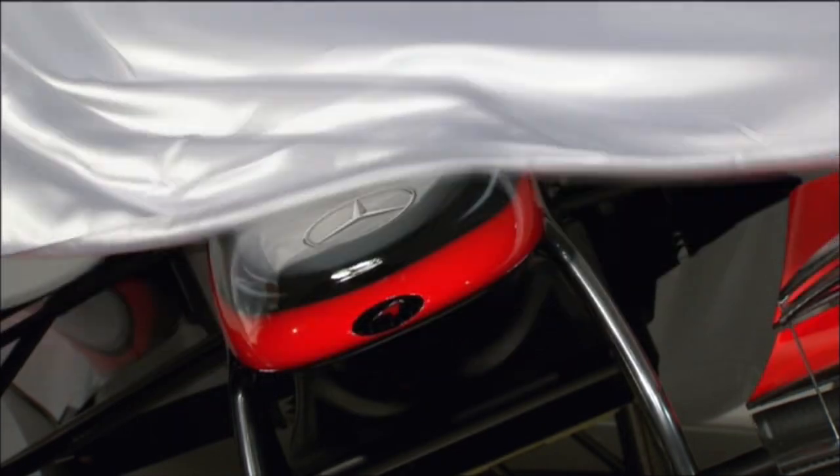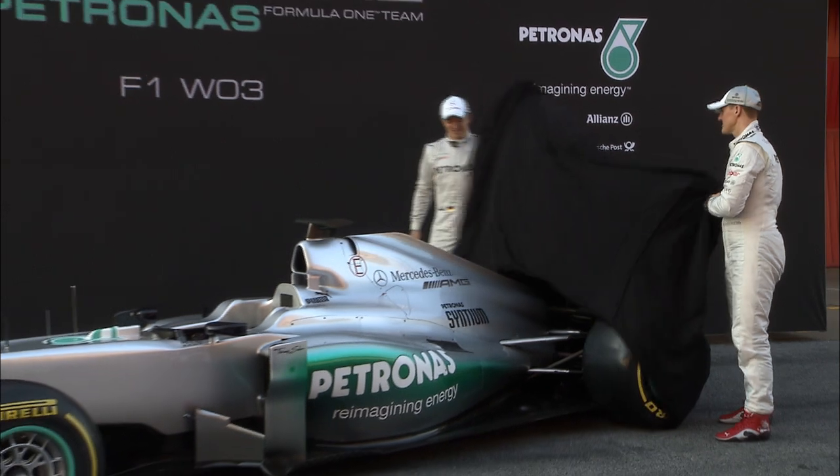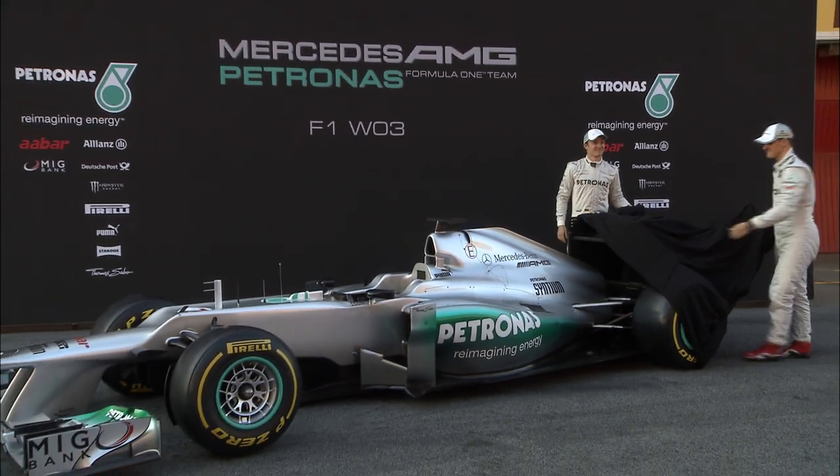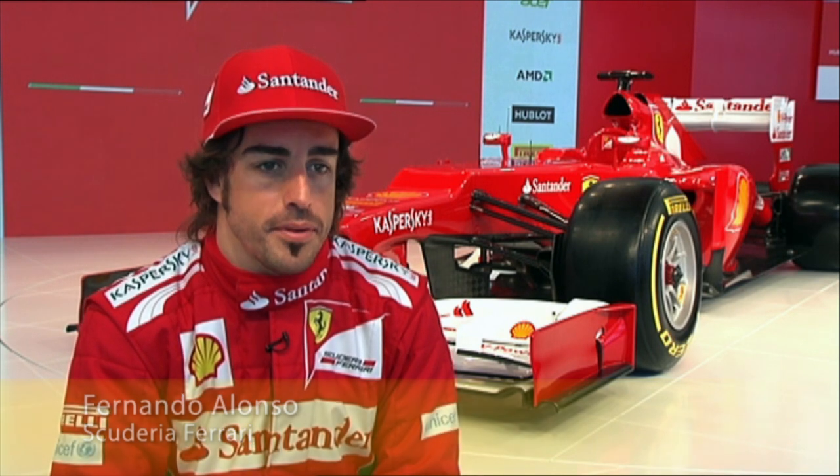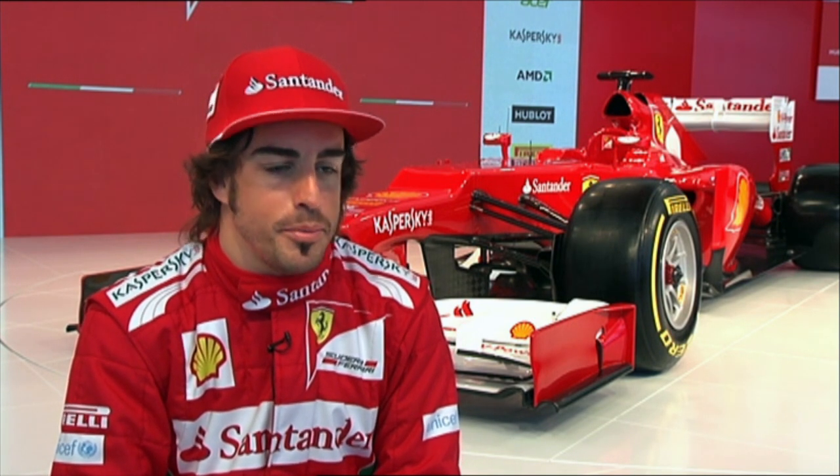A feast for the eyes, for fans and drivers, the look and the design of the new cars. It definitely looks sexy. It looks quite impressive. I think it looks very good. It looks very neat. That's the packaging of the 2012 generation of Formula One cars. On the money or not, it's all in the eye of the beholder. The first impression has been very good, and I think I like the innovative ideas that the car has. And I think all the Ferraris are beautiful cars.